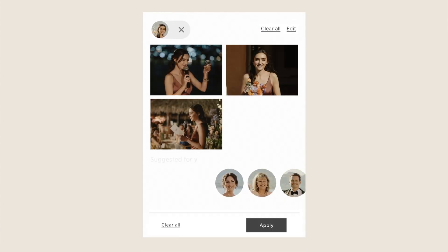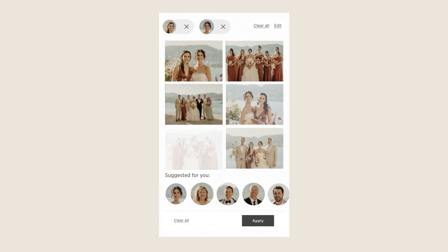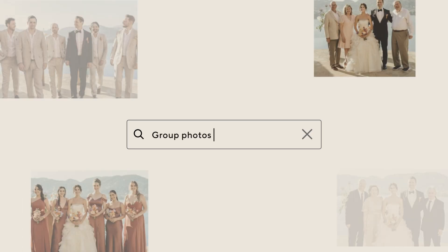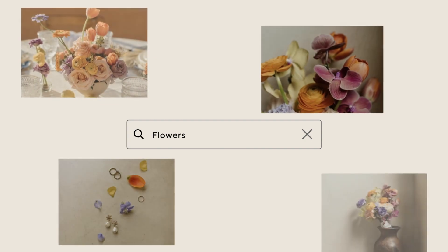Even more delightful is the suggested people feature, which will automatically show their close friends and family. They can also search for images by keywords and topics of interest using free text in the search bar. It's even perfect for vendors who can quickly view their work.